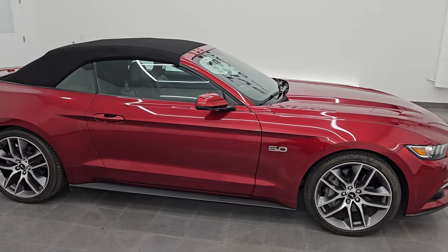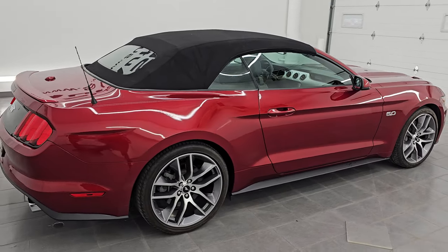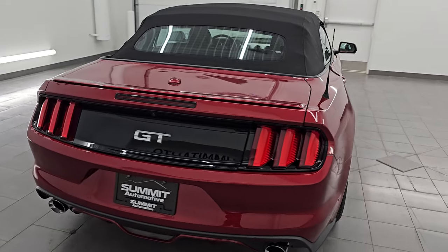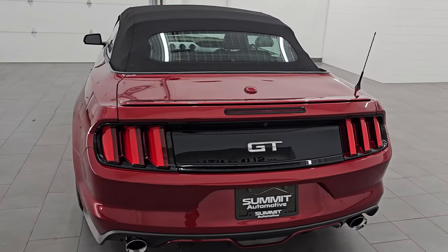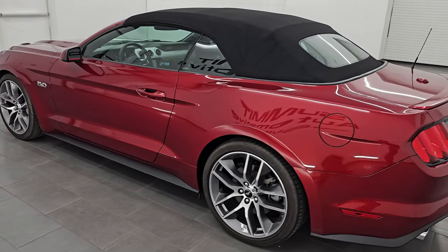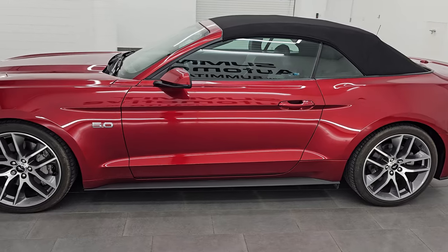Hey, this is Brett. Hope everybody's having a great day out there today. I am super excited to go over this 2016 Ford Mustang GT Premium Convertible. Stock number 14616Z. I am here at Summit Automotive in Fond du Lac, Wisconsin, your new and used sports car headquarters.